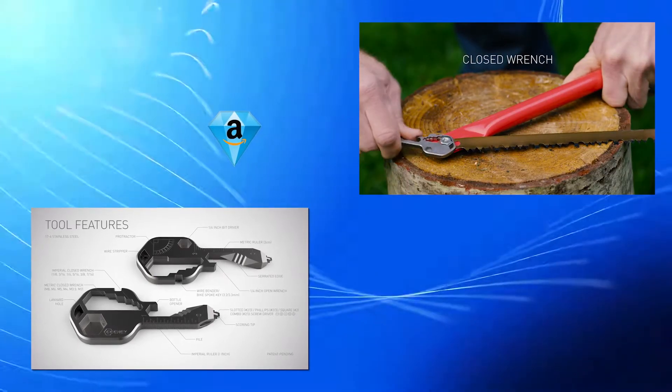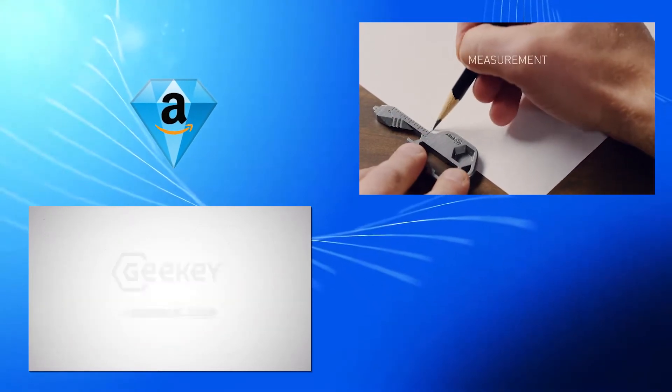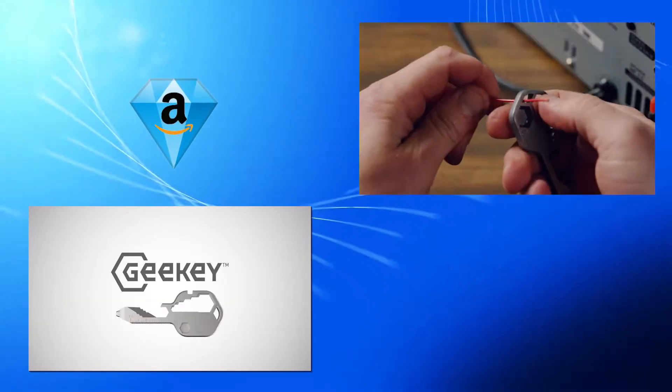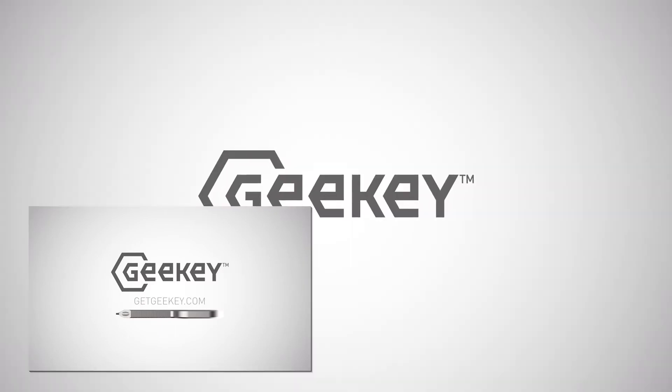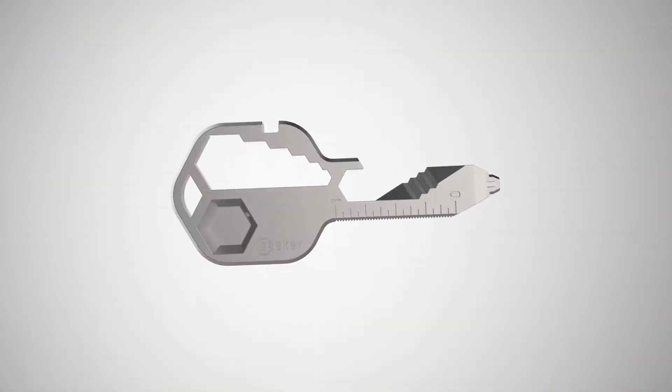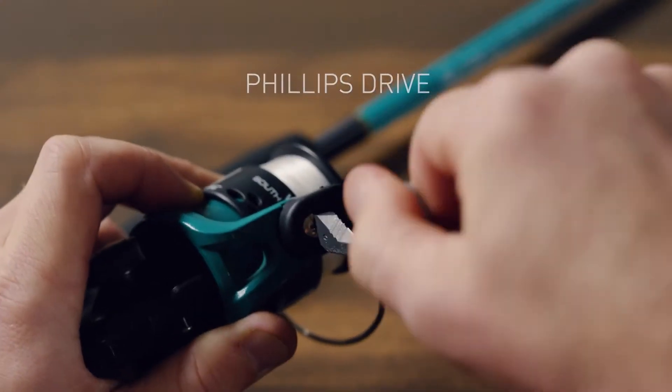Welcome back to another episode of Amazon Gems. Let's take a look at this cool new toy here. This is a Geeky — a cool new tech gadget. It is around $20. Let's dive in and take a look at this awesome gadget.